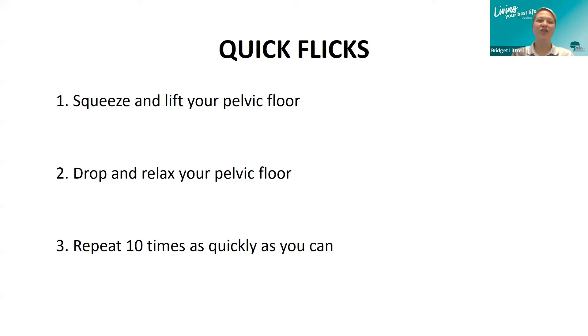The second exercise is called quick flicks. Very similar to what we just did, but you're not going to hold. Squeeze and lift your pelvic floor, then drop and relax. The key is to make sure you're fully relaxing the muscle each time. Repeat it 10 times as quickly as you can. The big key to this is that you should be able to breathe while doing it — you shouldn't be holding your breath.